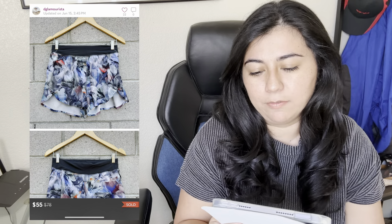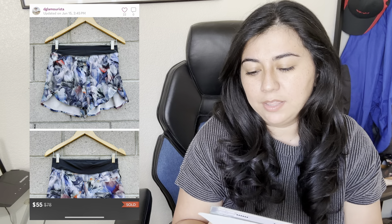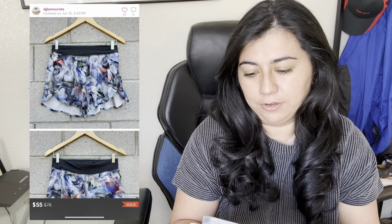Up first is this Y2K Juicy Couture bag that sold for $70 and I made $56. I noticed these bags do really well if they have larger keychains or big bows, but beyond that I don't really know — drop suggestions in the comments below. Then there were these Lululemon Fast and Free Reflective High Rise Shorts. They sold for $55 and I earned $44.